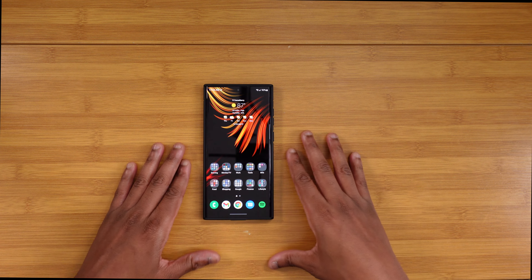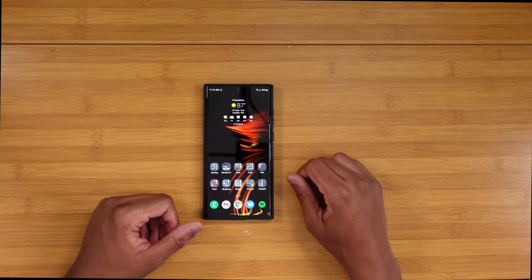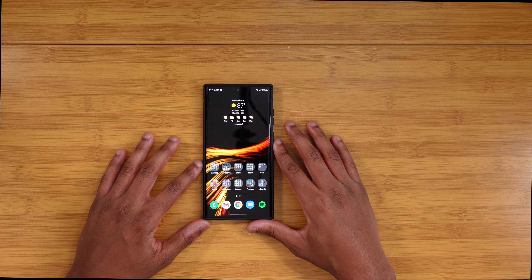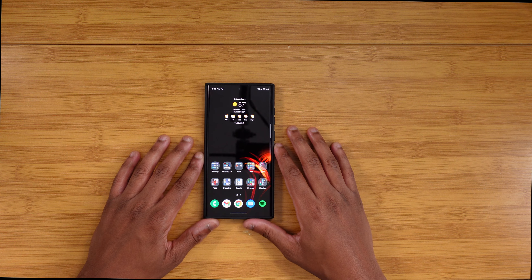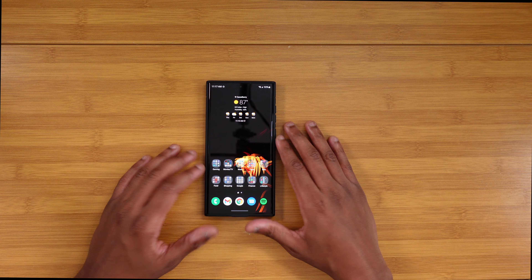Where I still haven't seen improvement is standby drain. When I put this phone next to my Pixel 6 Pro or my Vivo X Fold, turn the screens off, leave on the always-on display, and come back after an hour and a half to two hours, those other devices may have dropped maybe two percent. The S22 Ultra — and it's not just this phone, I've noticed it with other Samsung devices — I'm seeing a drop of four to five percent.